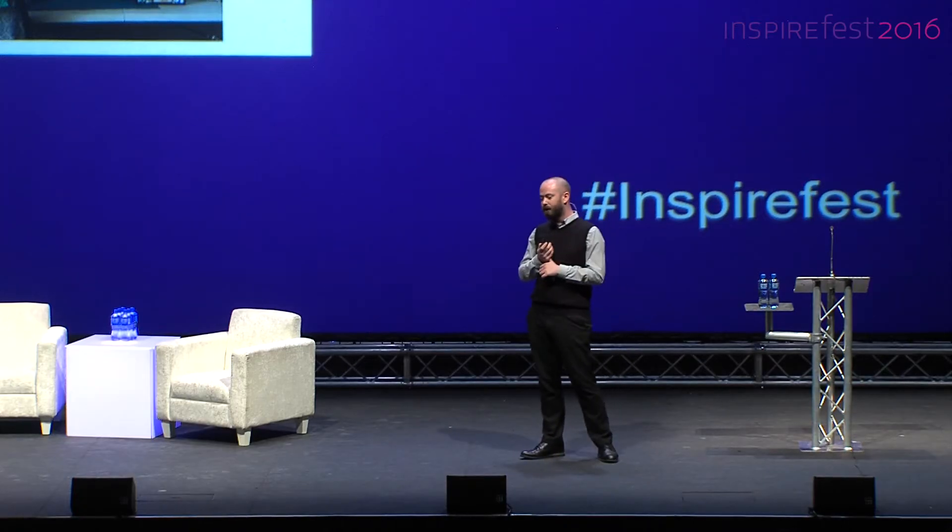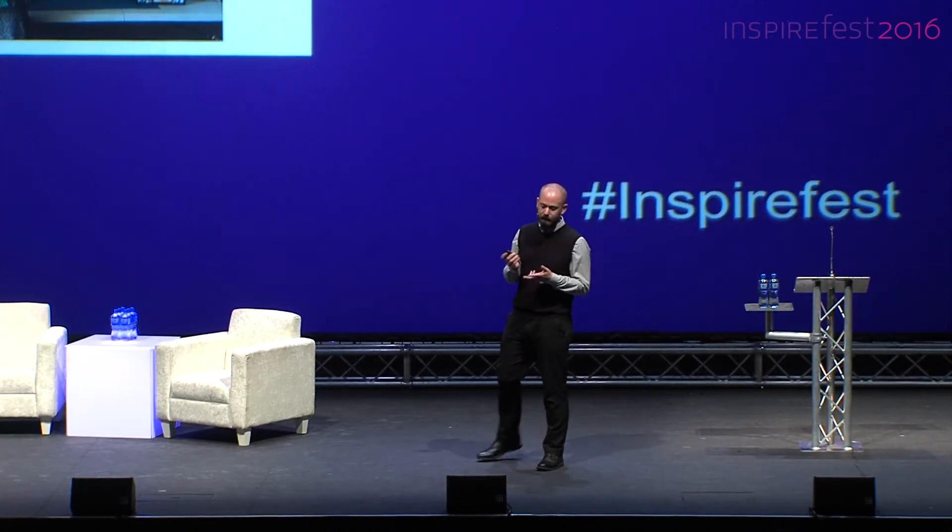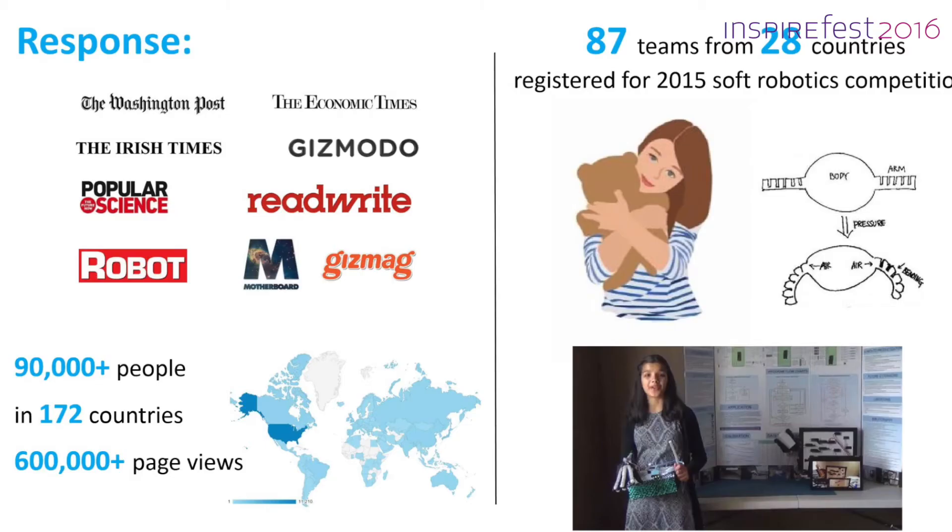Almost two years ago we launched the toolkit, and in the first few weeks we got a lot of media coverage. Since then many people have visited the website — it's a very niche area and we have a marketing budget of zero, so we're pretty happy with the response. We wanted to see how people were using it, so we announced a competition asking users to document their own projects and put them up on the website. We got responses from high school students, engineers, artists, and robotics research groups — some of our favorite entries were from younger kids, like a teddy bear that hugs you back when you squeeze its belly, and a glove that can detect and reduce hand tremor.